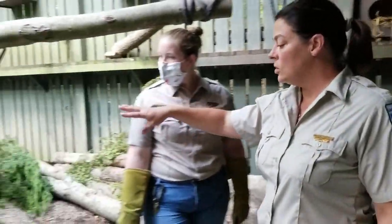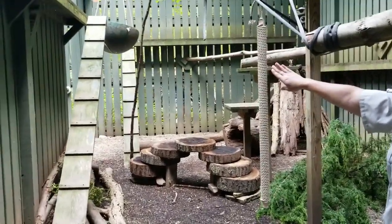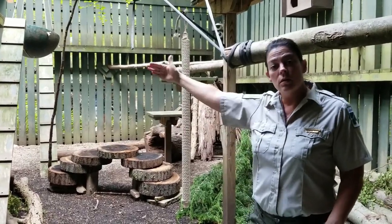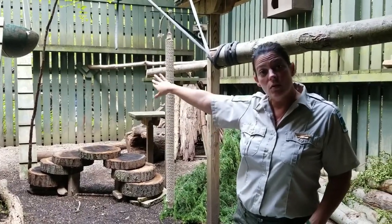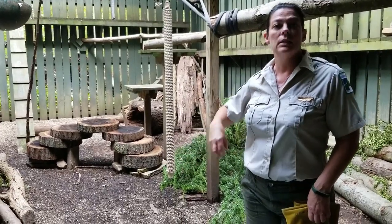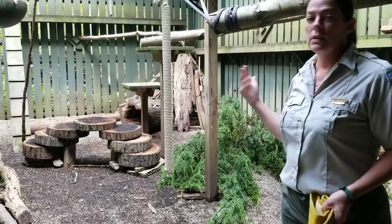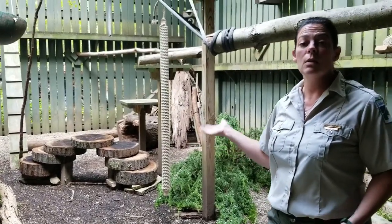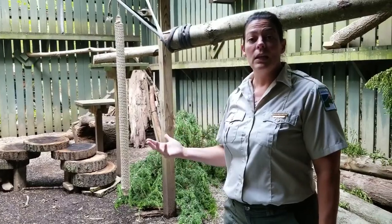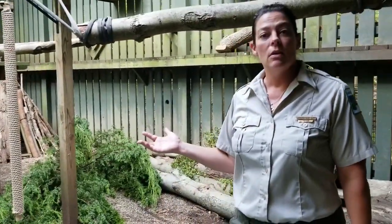We also have a big door over here that slides shut, and we have another feeding chute on the other side. That allows us to lure them over there to eat, slide that door shut, and then come in this big area and clean it. We can add more enrichment items to help them stay physically and mentally healthy because they will be with us until next May, so we want to keep them stimulated every day and allow them opportunities to exhibit their natural behaviors.